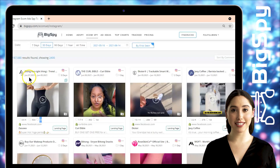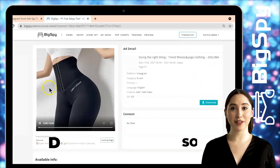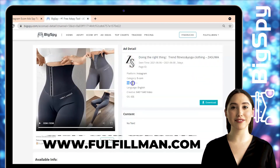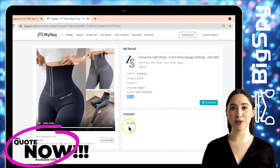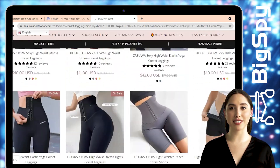You can also see the first seen date, last seen date, and the date this ad got posted. By clicking the video, it shows the ad details, which include the platform, category, country, language, creative, OS, and the download button. Tap Landing Page to be directed to their official website — you can see they have lots of different fitness outfits you can choose to buy.